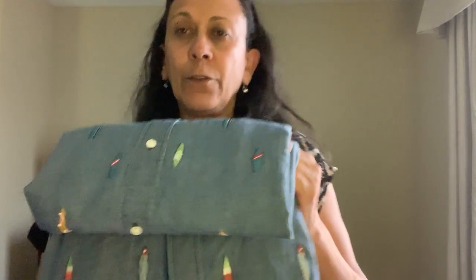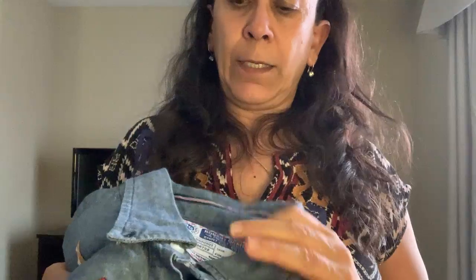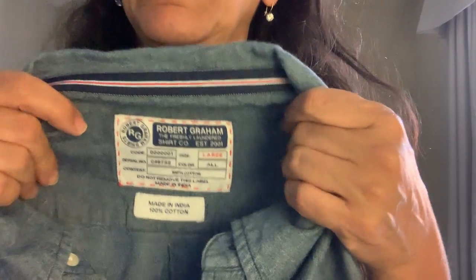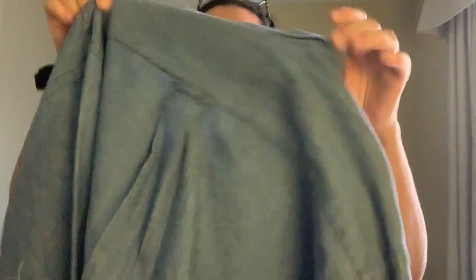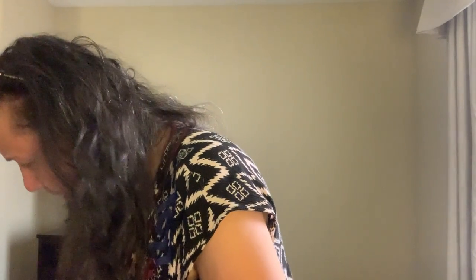I was also excited when I found this Robert Graham chambray shirt embroidered with surfboards. I tried to look up to see if it was anything special — I only found one currently listed on eBay for $25, which was a little disappointing, but I think I could do better than that. It's a size large in really great condition, though it's missing one of the button-down buttons. It's not a signature button, so I think I can replace it.